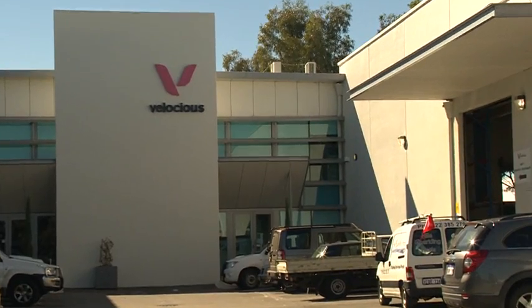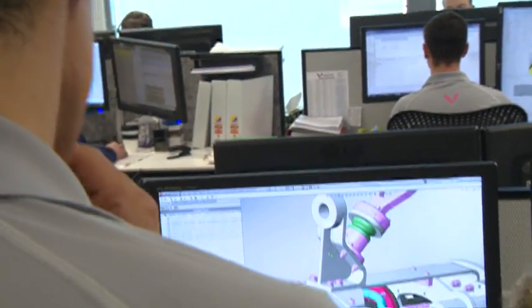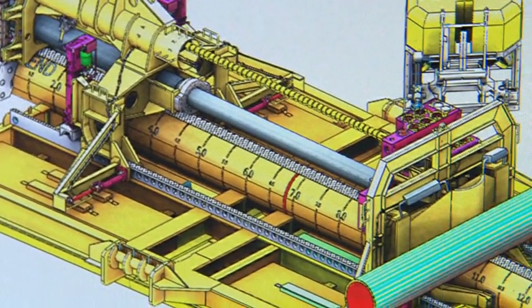Perth-based Velocious was given the task of developing a remotely operated solution that will help maintain the health of the Gorgon pipeline for decades to come. Velocious was commissioned initially to do the conceptual detailed design and engineering for the buckle initiation system for the Gorgon project.